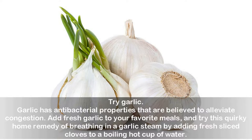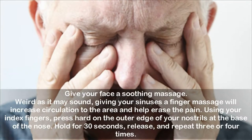Give your face a soothing massage. Giving your sinuses a finger massage will increase circulation to the area and help erase the pain. Using your index fingers, press hard on the outer edge of your nostrils at the base of the nose. Hold for 30 seconds, release, and repeat 3 or 4 times.